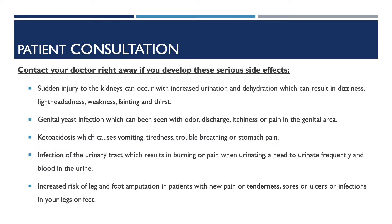Now I will be going over some serious side effects of Invokana. Contact your doctor right away if you develop these serious side effects. Sudden injury to the kidneys can occur with increased urination and dehydration, which can result in dizziness, lightheadedness, weakness, fainting, and thirst.